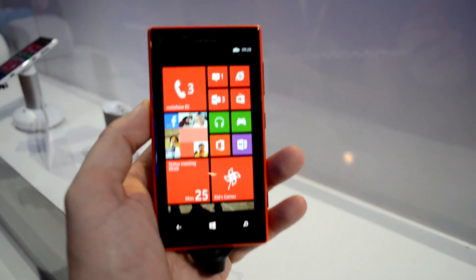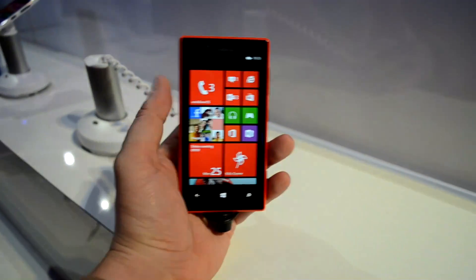Hey guys, Sascha from MobileGeeks here. I'm over here at the Nokia press conference, which just ended, as you can see, and we're taking a look at the brand-new Nokia Lumia 720.